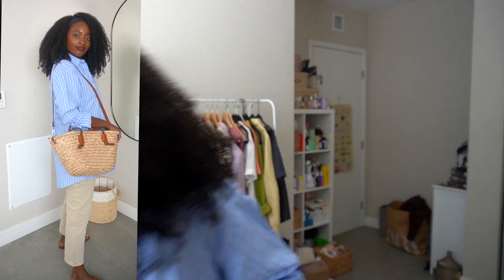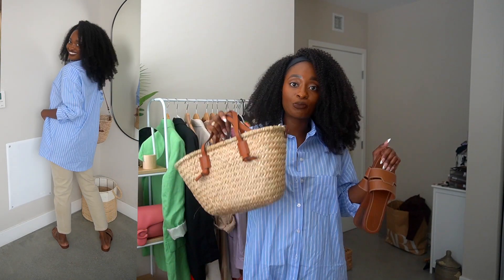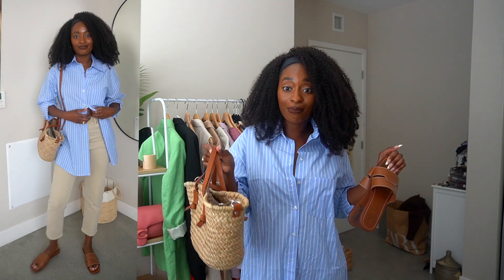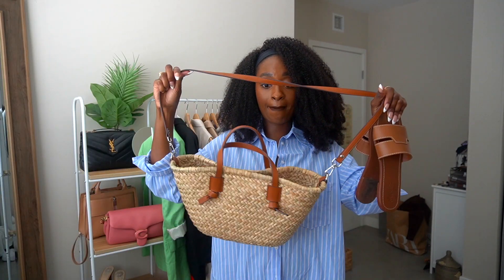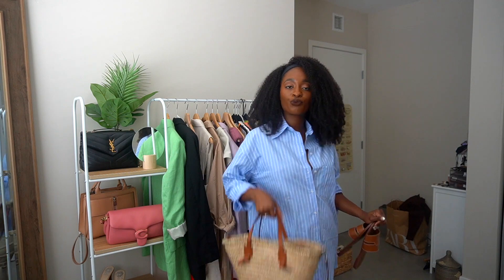I would probably wear it with these sandals or my white sandals — they're like a Hermes sandal dupe from Steve Madden. I love those — they look just like them. But if I wear it with the brown sandals, I think it's just super cute with a basket purse. The sandals match the brown color in this basket purse, which is why I bought it. I got this from Mango — they're both on sale. I'll link it in the description box. It comes with a strap and you can hold it by hand. Really cute — love those vibes.